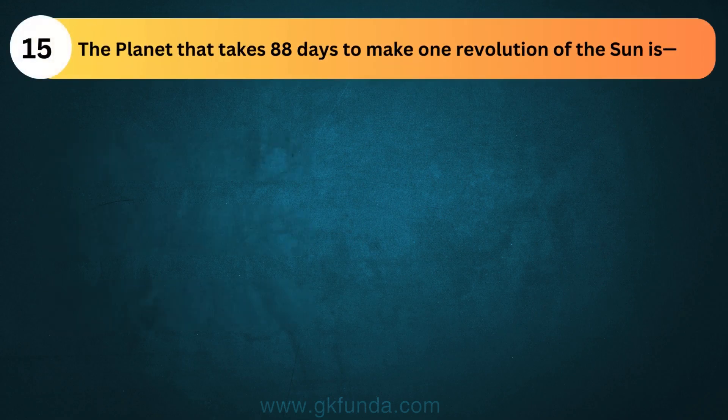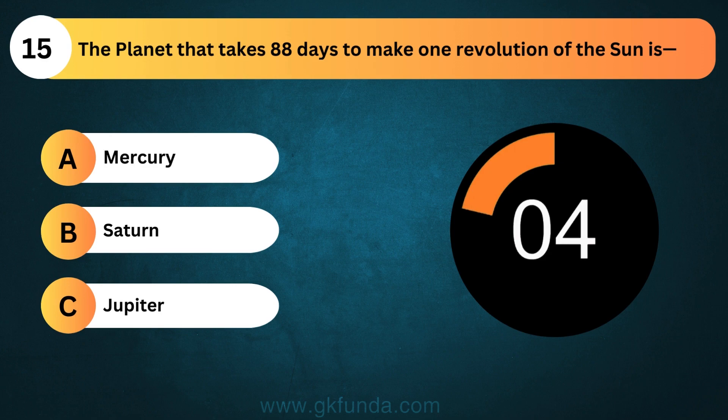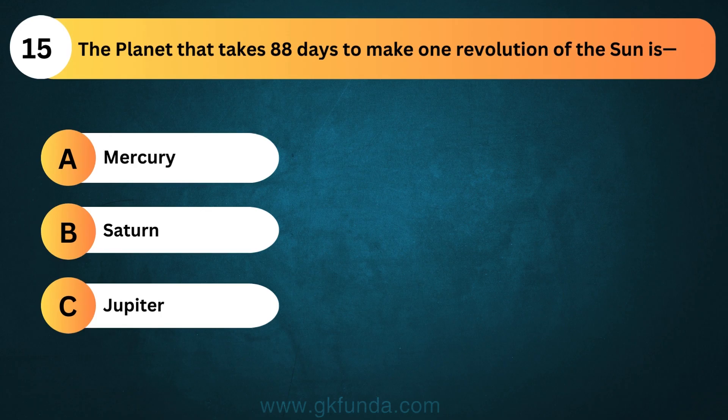The planet that takes 88 days to make one revolution of the sun is? The answer is option A, Mercury.